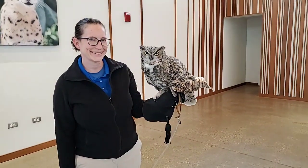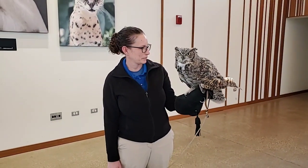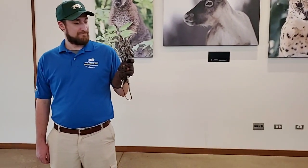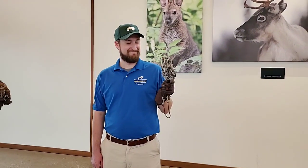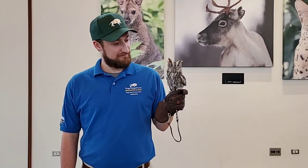How many owls do we have at Brookfield Zoo? I believe we just have the three at the moment. These guys are all in our ambassador program — they're the ones you might see around the park, or if we ever come to your school or library, these guys might be the ones visiting.